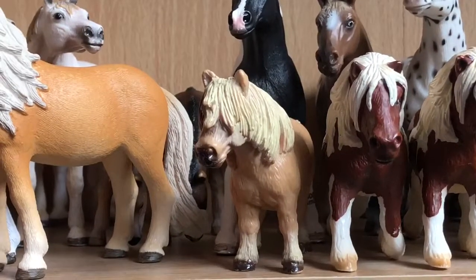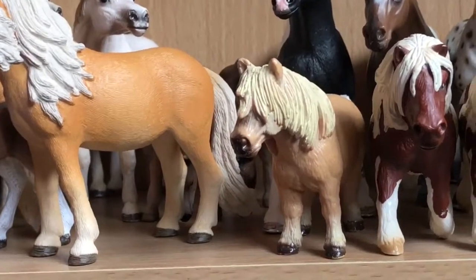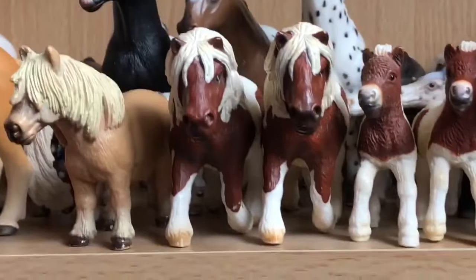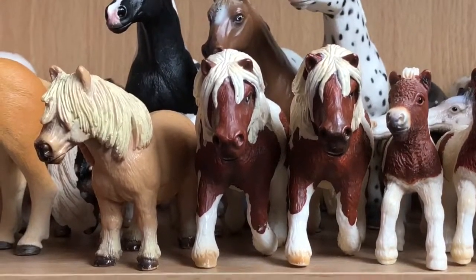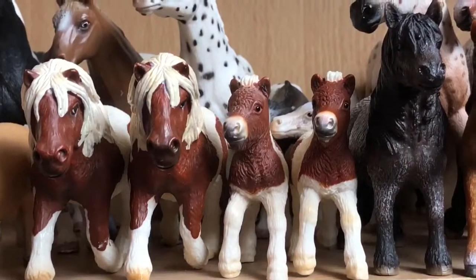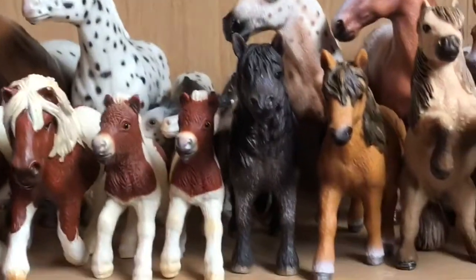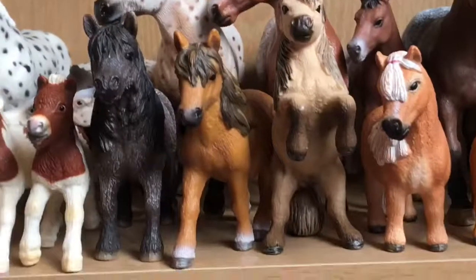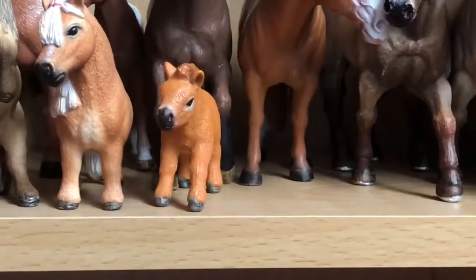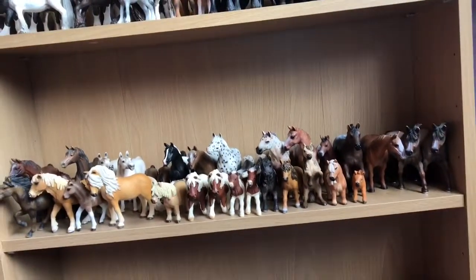Now I have my Shetlands. This is my oldest Schleich — he's the 1995 Shetland Gelding. Then I have two Shetland Mares; you'll see the mane colour is quite different. Then the same with the babies — one is a lot more cherry-coloured than the other. Then I have another Shetland Gelding, another Shetland Mare, the Shetland Stallion, another Shetland Mare, and the baby. That's an overview of that shelf.